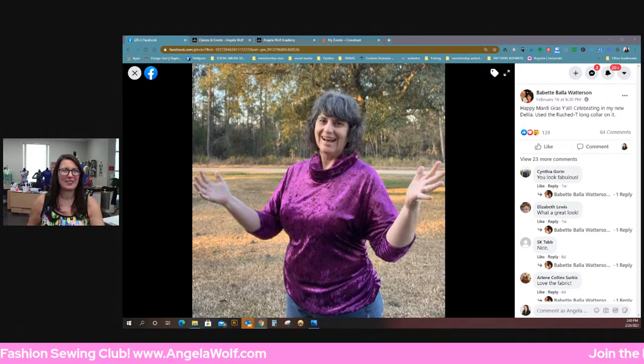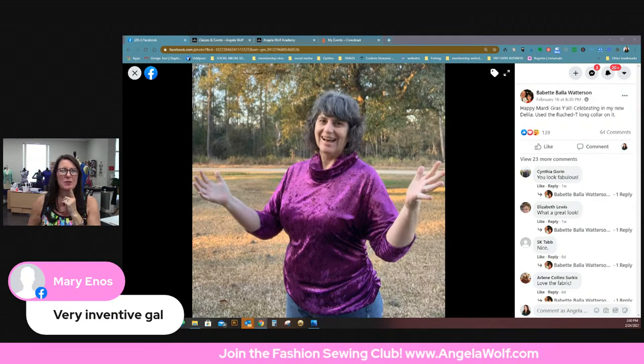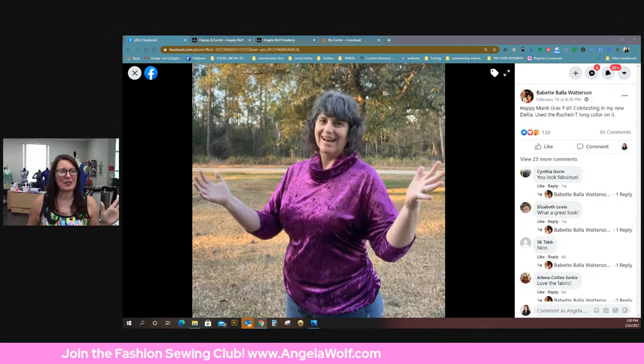Oh — it was a coffee lid cover, that's what those were! Very inventive. And Mary, thank you for sending me photos of what you've been working on too. Those are some of the great photos from this week. This is all in the Angela Wolf Patterns group, which is free to anyone. The Fashion Sewing Club has a membership fee — very minimal — and if you shop, you'll well over pay for your fee. But if you just want free stuff, go to Angela Wolf Patterns and join us because there's a ton of free content in there.